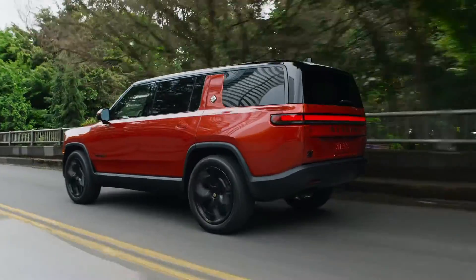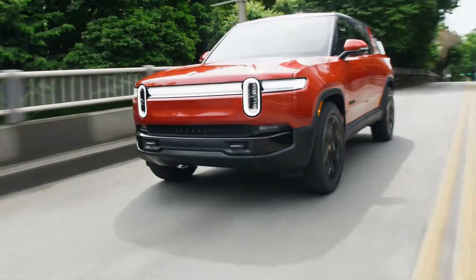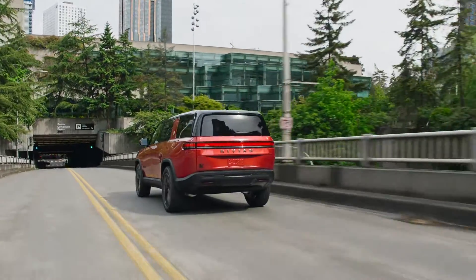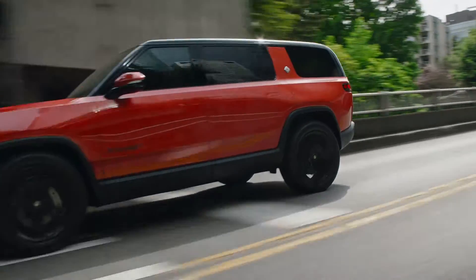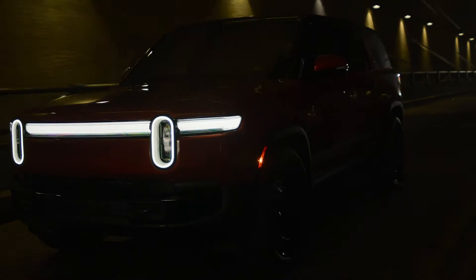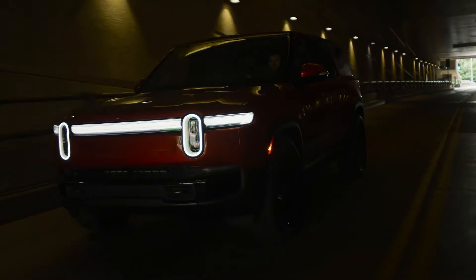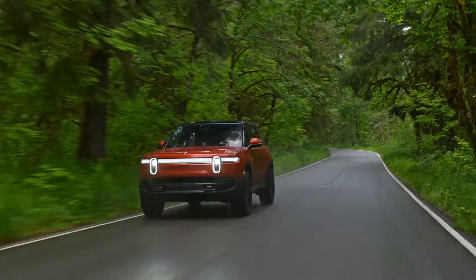Rivian has updated the R1T and R1S with a new infotainment system, safety software, and a big power boost for its four-motor flagship. Rivian's R1T pickup and R1S SUV have only been with us for a few years, but the EV brand has seen fit to give them some significant upgrades. You'll have to be a Rivian superfan to notice the visual changes, but there's a lot going on behind the surface.